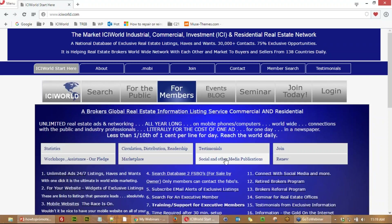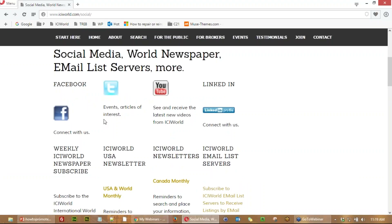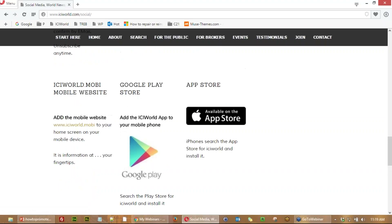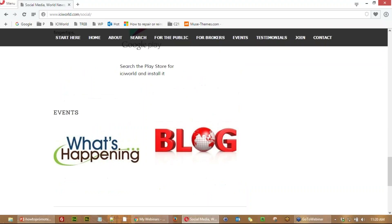When you come to ICIworld.com, click on the word 'Social' and you'll get options to subscribe. We put tips, tricks, and ideas on YouTube, LinkedIn, Twitter, and Facebook. We also have a special newspaper and special apps you can put on your phone, plus the mobile site as a link. All the upcoming events are listed there, and you should go through the blog as well. That will help refresh you to keep promoting your website on a regular basis.